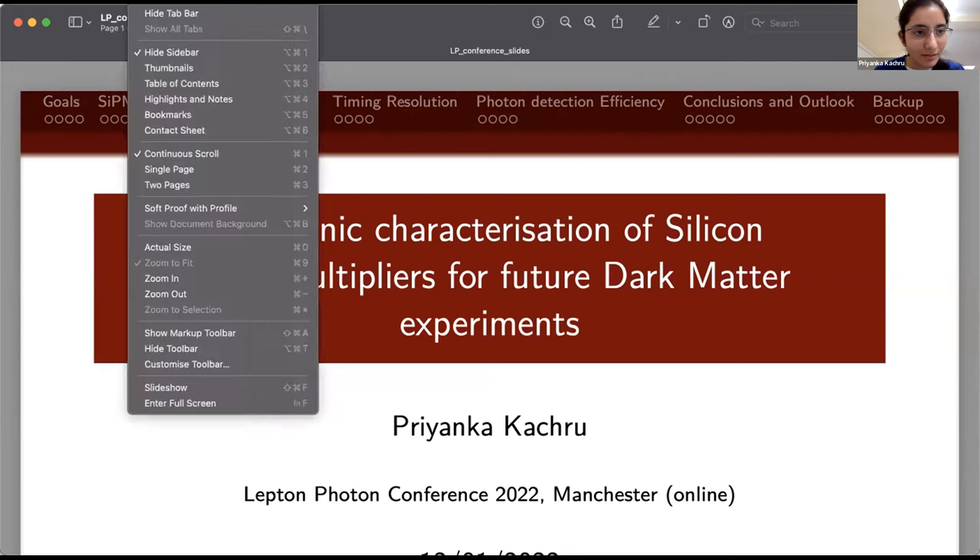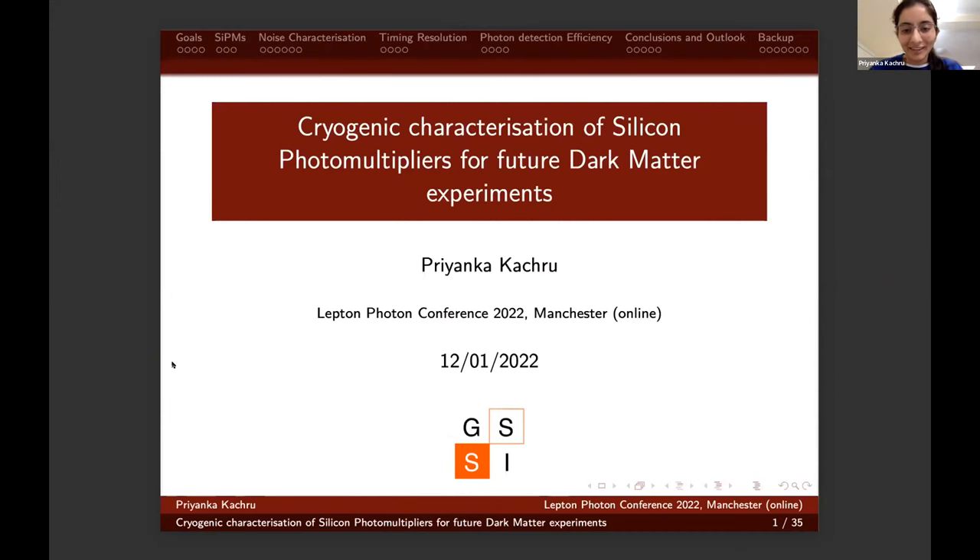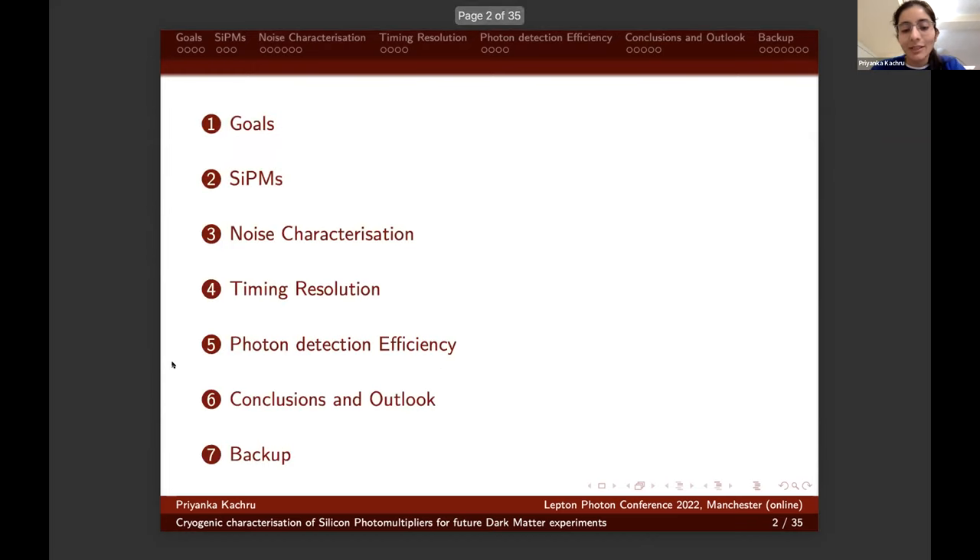Can you see my slide? Yes, we can see your slides. I'm thankful to the organizers for the opportunity to present my work on cryogenic characterization of silicon photomultipliers for future dark matter experiments. The list of contents: first we will see the goals for future dark matter detection and for future noble liquid dark matter experiments, then the fundamentals of SiPMs and the kinds of SiPMs used for our studies, then technical aspects of quantifying SiPMs — noise characterization, timing resolution, and photon detection efficiency — and finally conclusions and outlook.